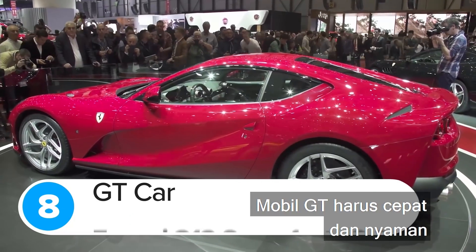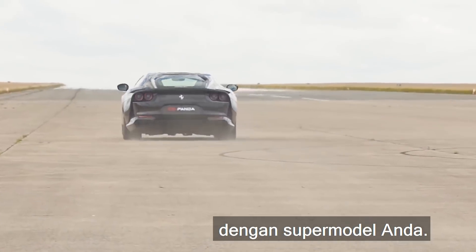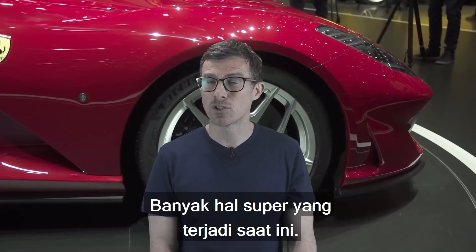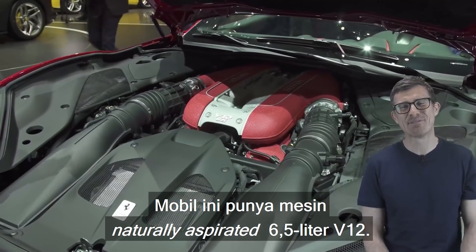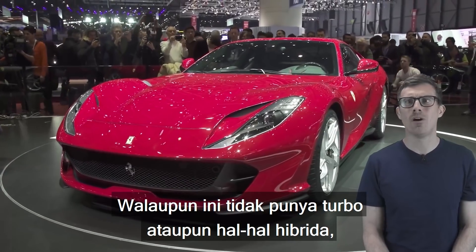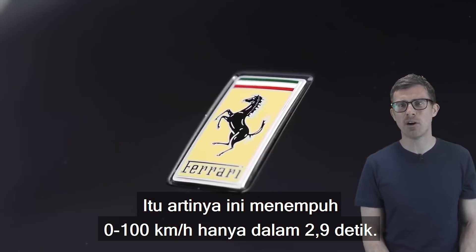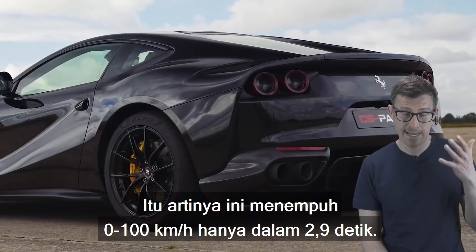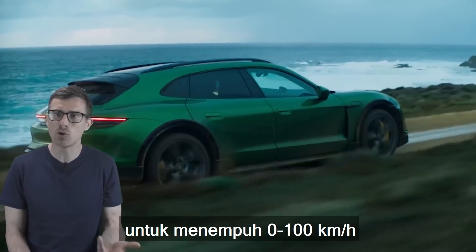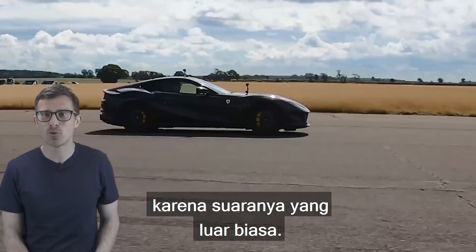GT cars have to be quick and comfortable, so you can speed across the continent to spend the weekend on your superyacht with your supermodel. The quickest GT car you can currently buy is the Ferrari 812 Superfast. This car has a naturally aspirated 6.5-litre V12 engine and, even though it doesn't have any turbos or hybrid gubbins, it still pumps out 800hp. That means it'll do 0-62mph in just 2.9 seconds — the same as the Taycan Turbo S Cross Turismo, but I guarantee the 812 will feel quicker because of the incredible noise it makes.